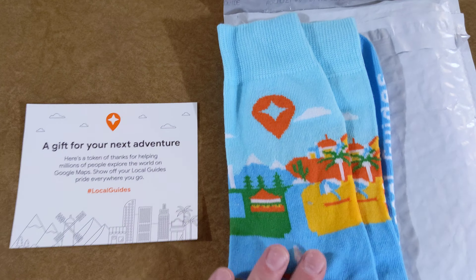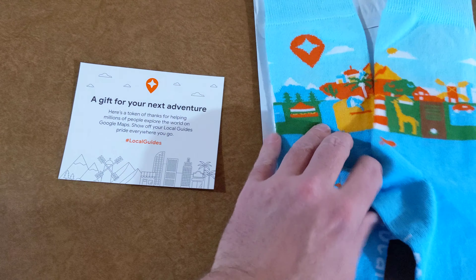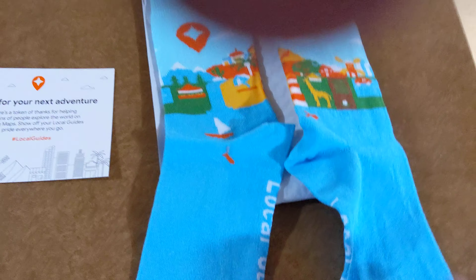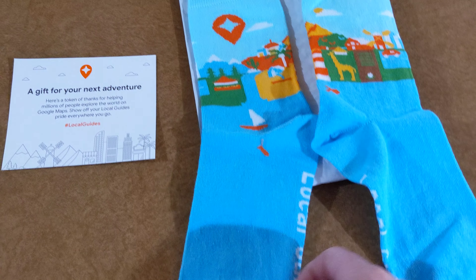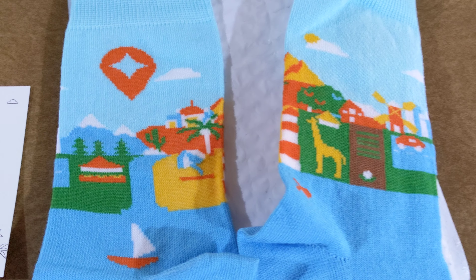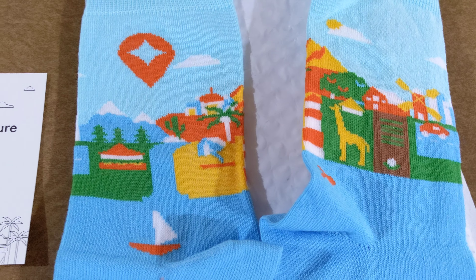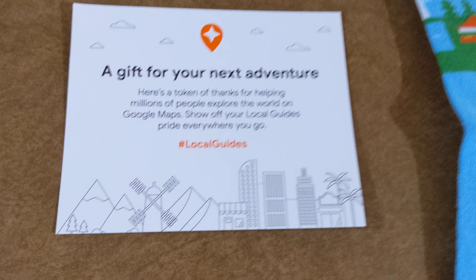Let's flip these over. Alright, very nice. On the bottom of the feet it says Local Guides. Very nice classic Google Maps art. Let's get a good zoom in on this right here.